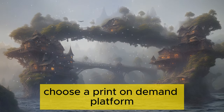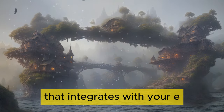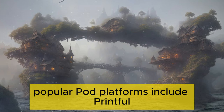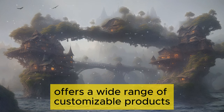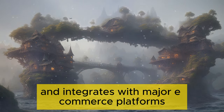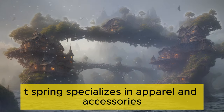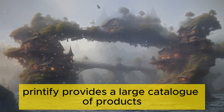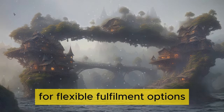Choose a Print on Demand platform. Partner with a reliable POD platform that integrates with your e-commerce store and handles printing and fulfillment. Popular POD platforms include Printful, which offers a wide range of customizable products and integrates with major e-commerce platforms; Teespring, which specializes in apparel and accessories with easy-to-use design tools; and Printify, which provides a large catalog of products and multiple printing partners for flexible fulfillment options.